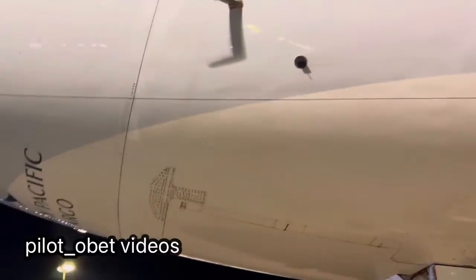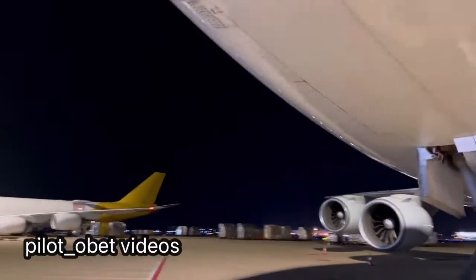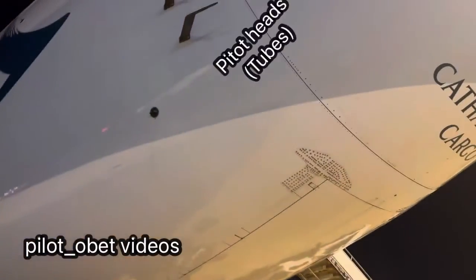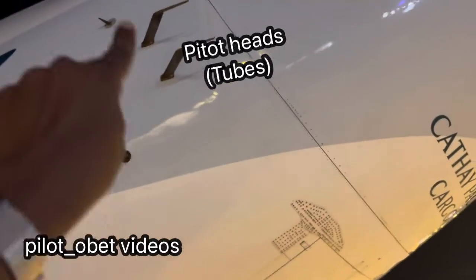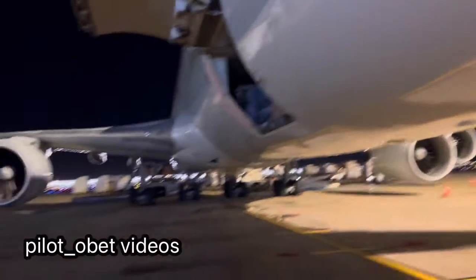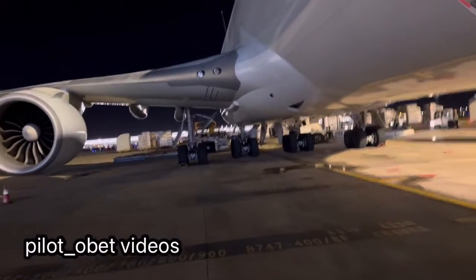Continuing to count the four of everything on the 747. There are four pitot heads — there's two on this side, and if I come around to the other side there's two there. So four pitot heads total.